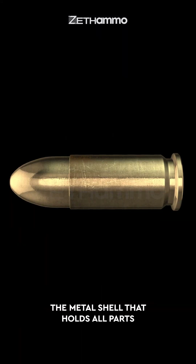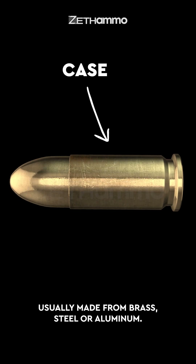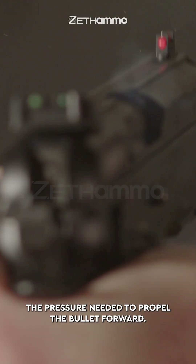Case: the metal shell that holds all parts of the ammunition together, usually made from brass, steel, or aluminum. Powder: the gunpowder inside the case that ignites and creates the pressure needed to propel the bullet forward.